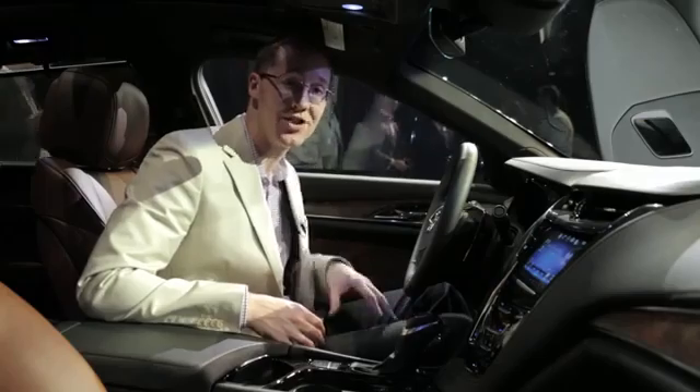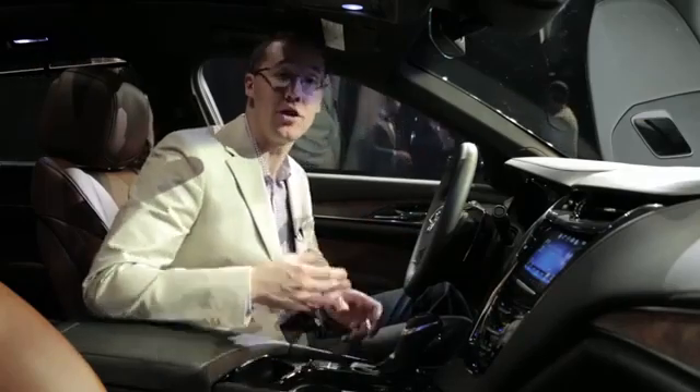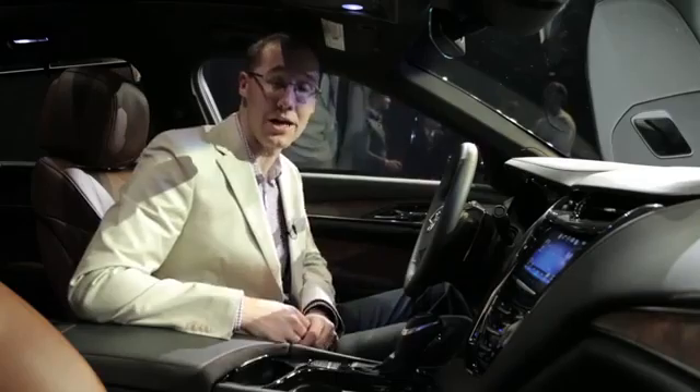That safety seat will actually vibrate if you are approaching a vehicle too closely, or if you're about to leave your lane and there's a car in your blind spot that you don't see.